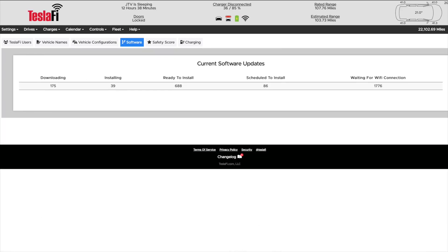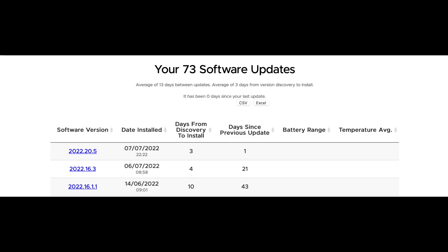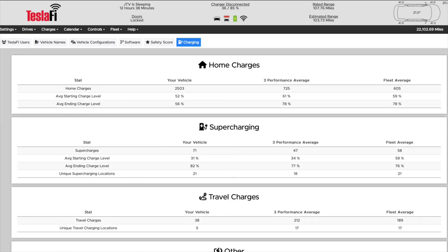Here are the top models amongst the Teslify users. The Tesla Model 3 Long Range is the most popular, which I'm sure will get passed by the newer Model Y very soon as production ramps up. This chart shows what's happening with software updates across the fleet, and actually while I record this we are downloading version 22.20.5 which is the newest version available.